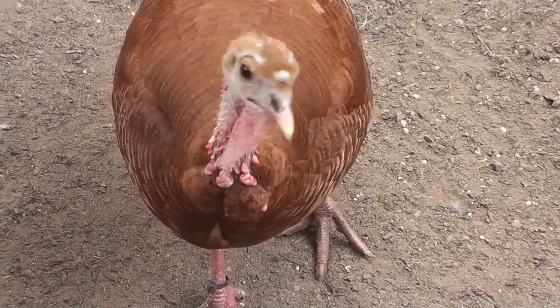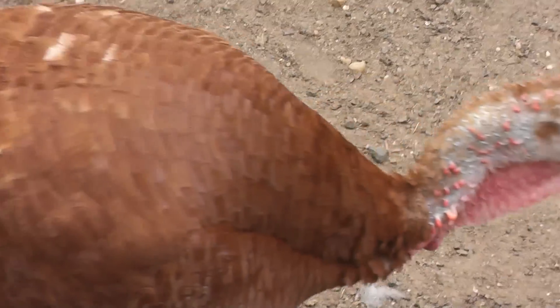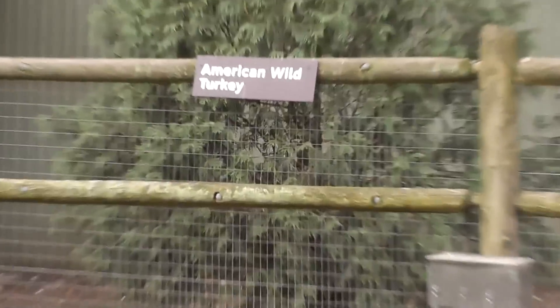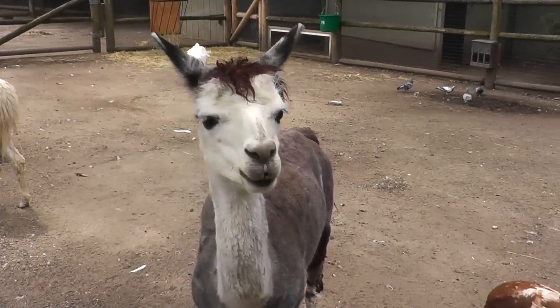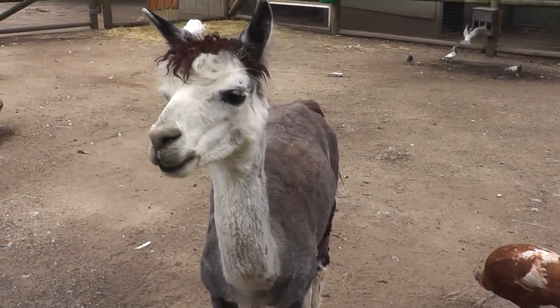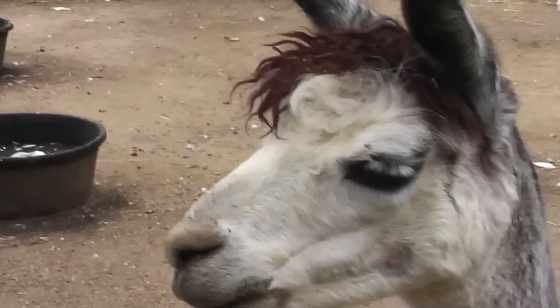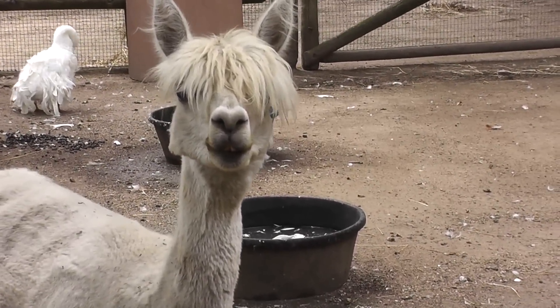All right, very nice. Maybe just focus on the sign for a second — wild turkey at the Prospect Park Zoo. Hey, Mr. Alpaca. Looks like he can't see me.